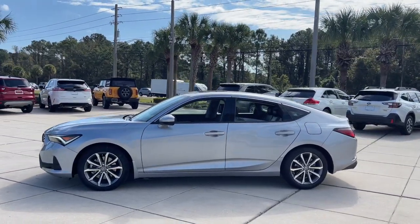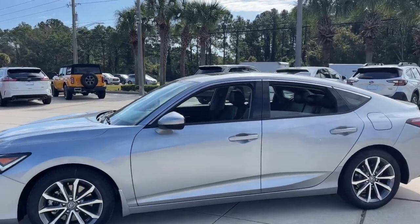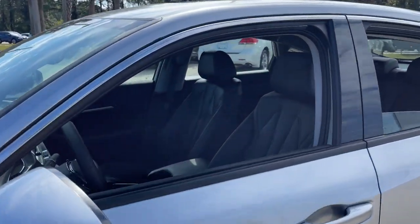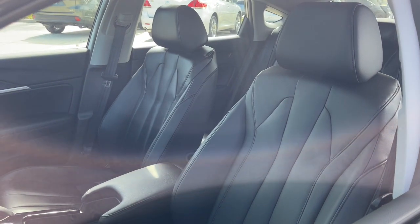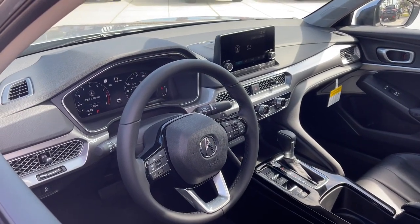The following are some of this vehicle's highlighted options: pre-collision system, lane departure warning, moonroof, keyless entry, backup camera, keyless start, adaptive cruise control, heated mirrors, lane keeping assist, Bluetooth connection.